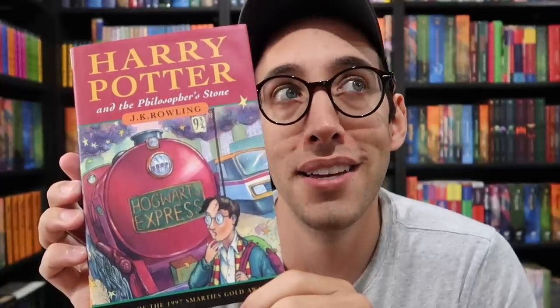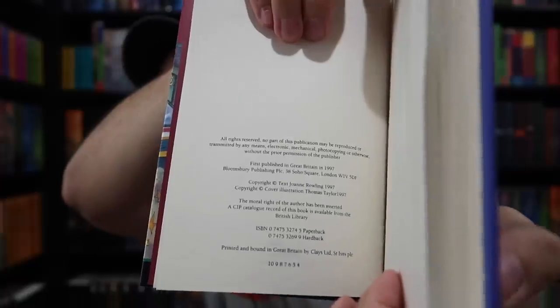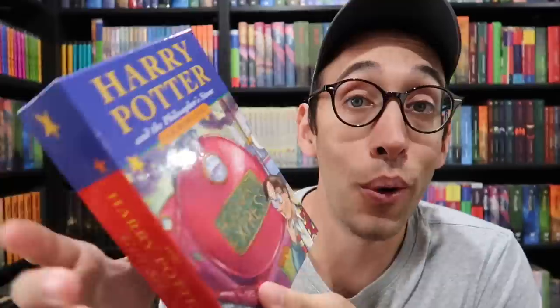Next up is a fourth printing — this is actually a signed copy. This is a 1998 signature. Here is that copyright page of the fourth printing of Philosopher's Stone. The fourth printing is a lot less rare than the third printing, because they printed a bunch of them for a Bloomsbury two-book boxed set. So the book holds some value, but it's not as rare as a third printing. Both of the books in that set are signed, which I will show in a future signed books video. That boxed set is a good segue into our next book — the first printing of Harry Potter and the Chamber of Secrets.